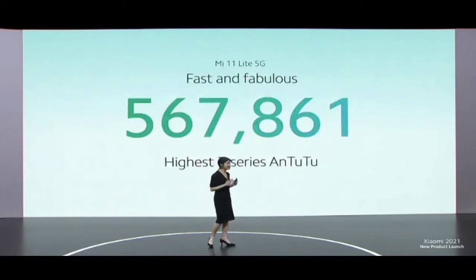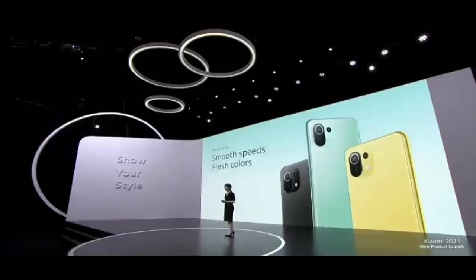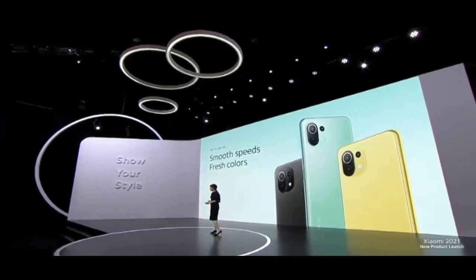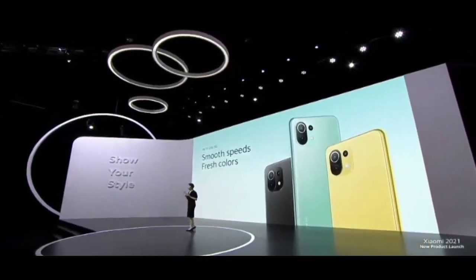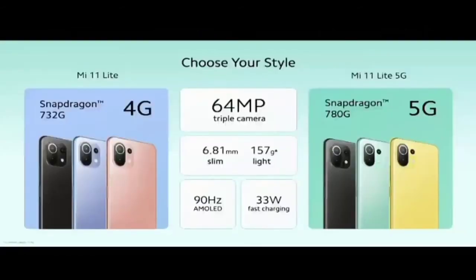The Snapdragon 780G achieves an amazing AnTuTu score of more than 567,000 — really super impressive. Mi 11 Lite 5G is really something special. We have the Mi 11 Lite and Mi 11 Lite 5G, both pretty devices with pretty amazing specs, with core differences in the processor, 5G capability, and three unique stunning color options each.